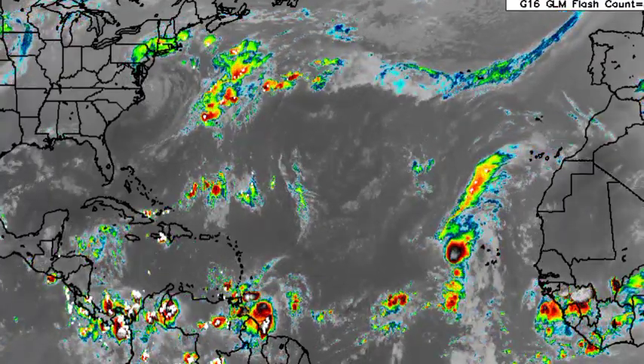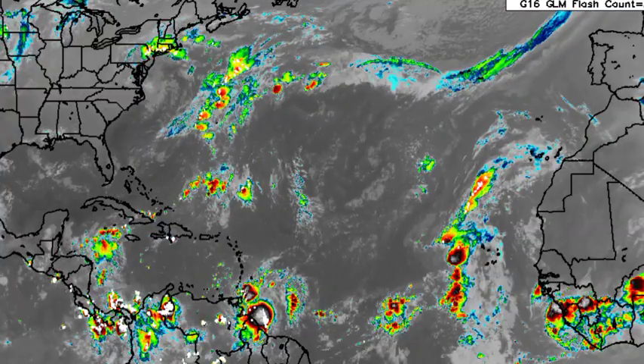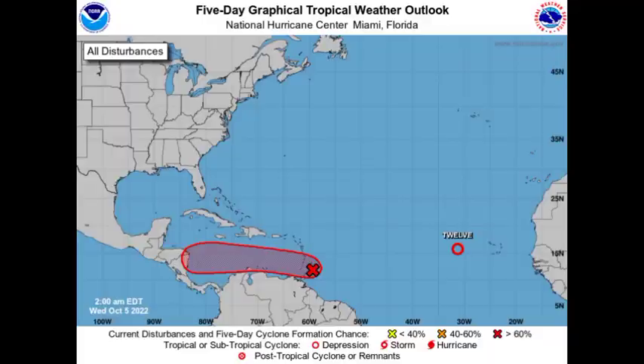Hey everyone, it is Danny and welcome to this updated video on the tropics. In this video, we will be taking a look at these two systems across the North Atlantic Basin. We have Tropical Depression No. 12 as well as Invest 91L, which is about to cross into the Caribbean and is a threat to portions of the southeastern region.